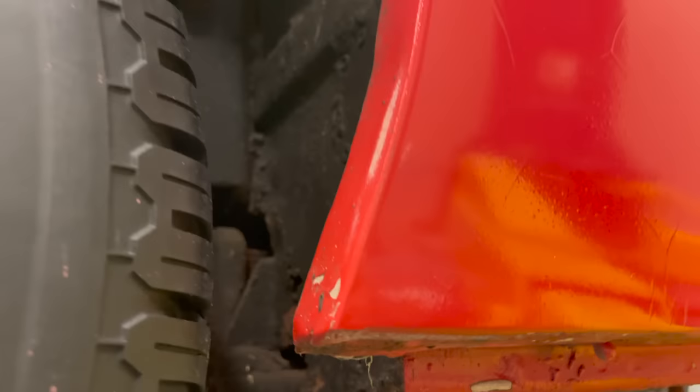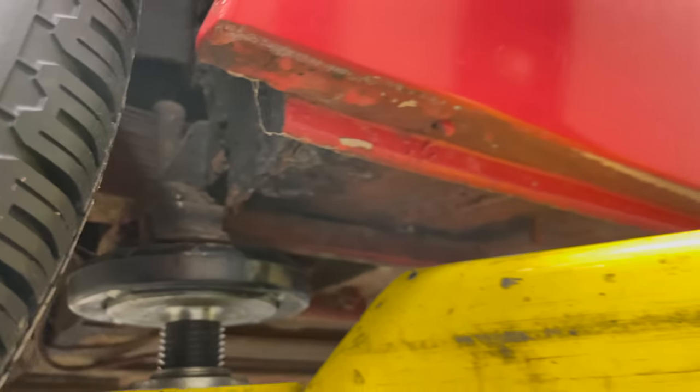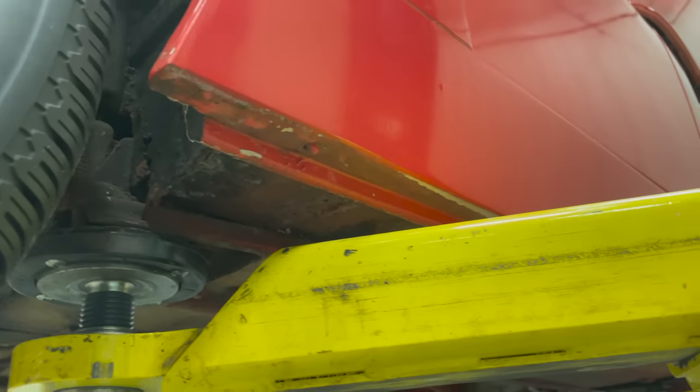There is a look at the wheel wells. The rocker panels seem to be in good shape.